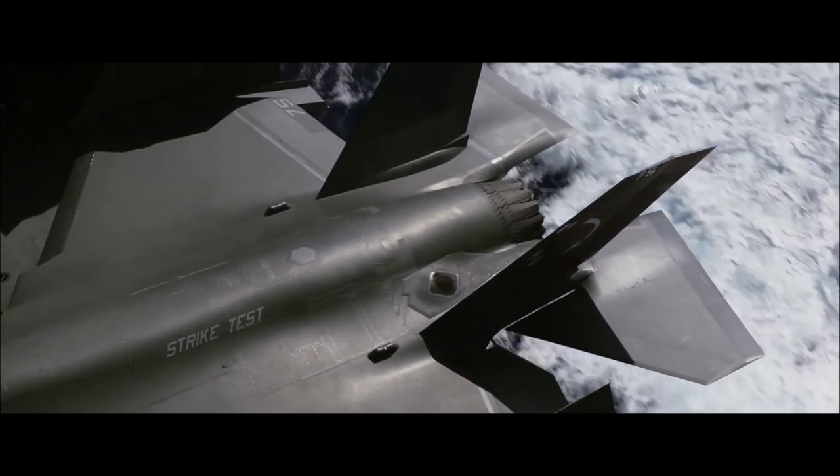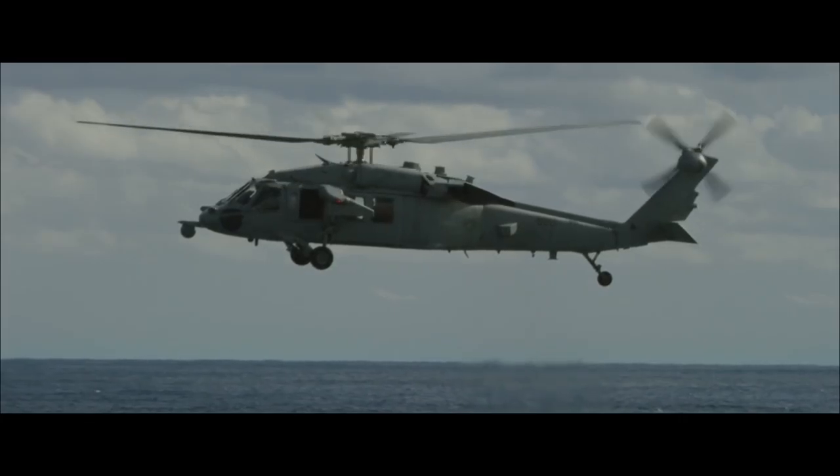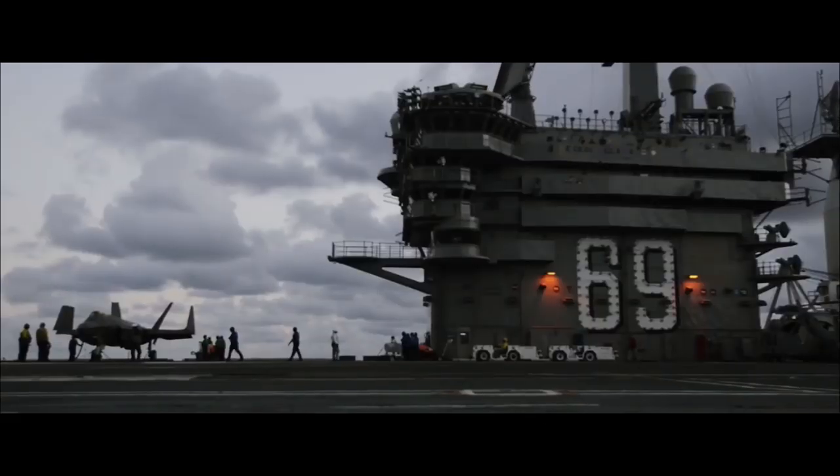Check your pockets for loose gear and FOD. Check chocks, tie-down chains, and loose gear about the decks. Ensure hot exhaust is not blowing on the aircraft, weapons, or personnel. Stay well clear of rotors, prop arcs, jet intakes, and exhausts.